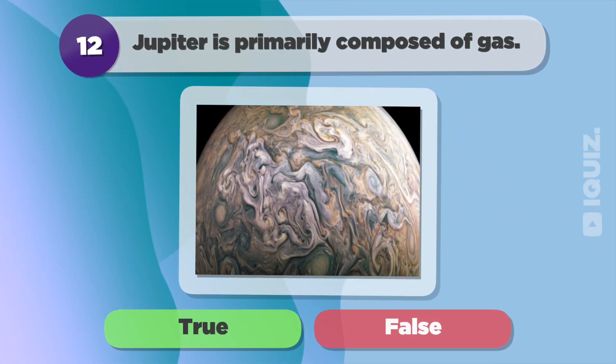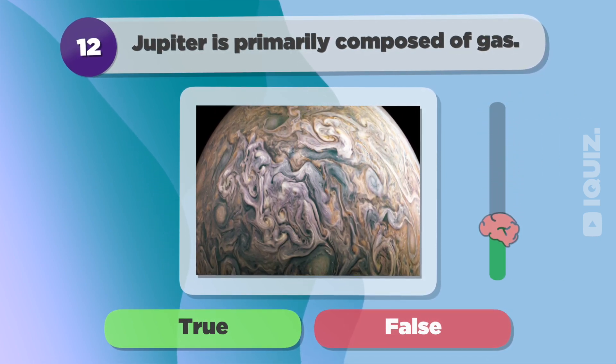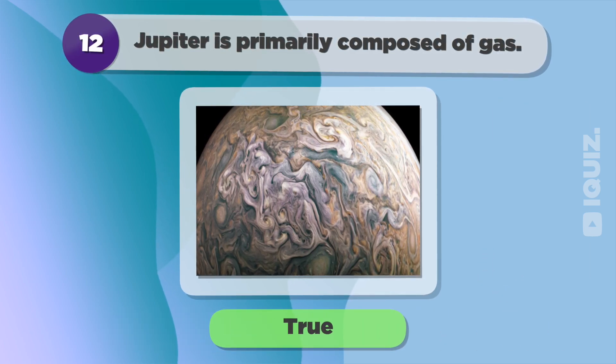Jupiter is primarily composed of gas. True.